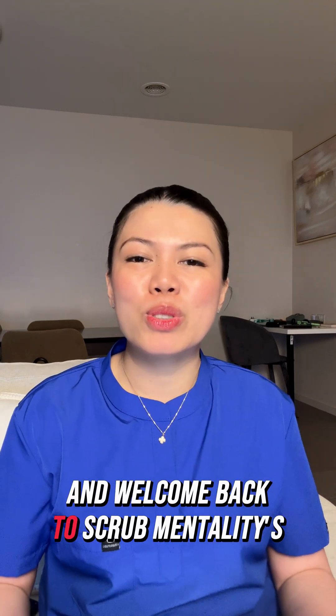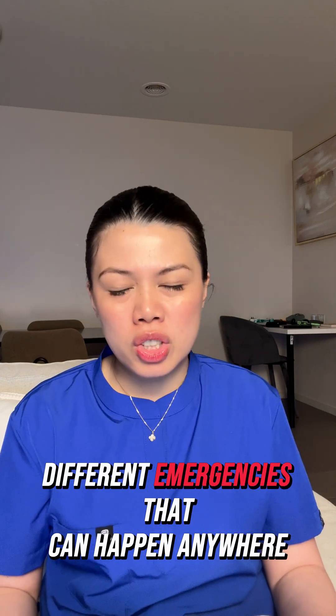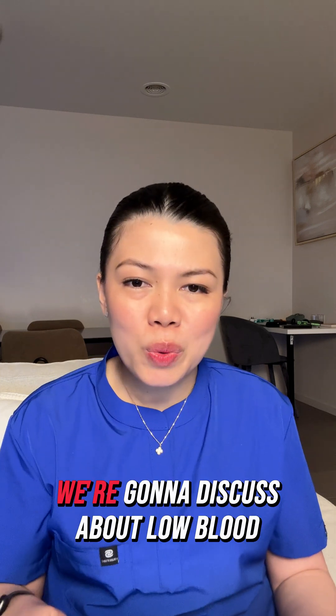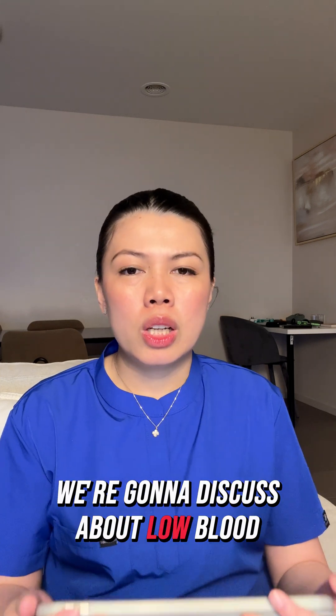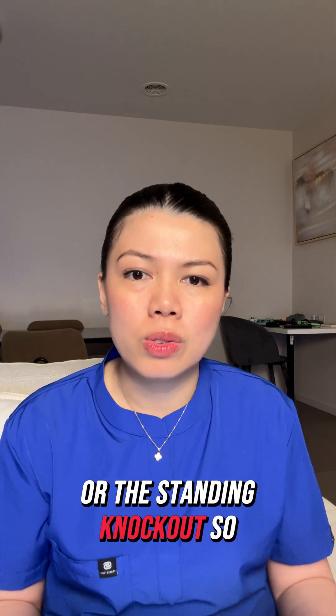Hi guys and welcome back to Scrub Mentality's mini series. We're going to discuss different crises and different emergencies that can happen anywhere. In this video, we're going to discuss low blood pressure, fainting, or the standing knockout.